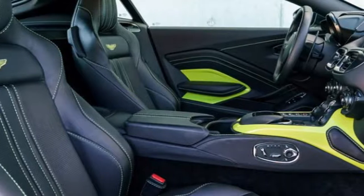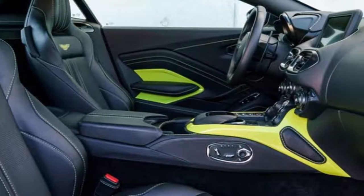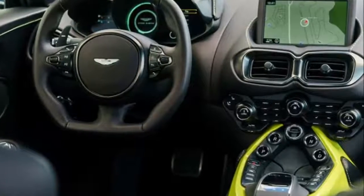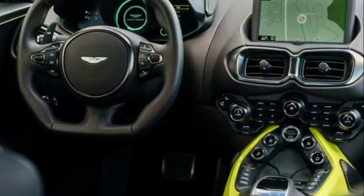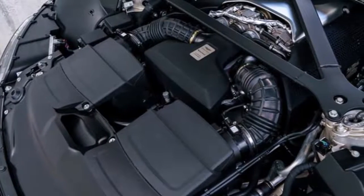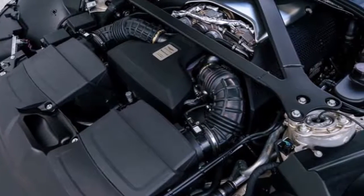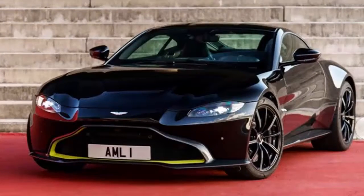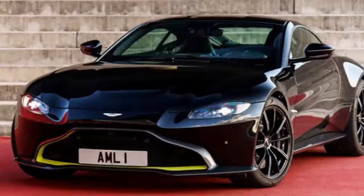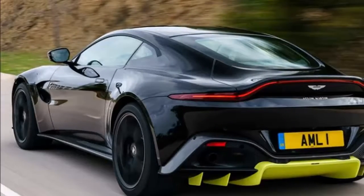A spectacular new Aston Martin sports car demands a bold and distinctive design language. Pure sculptural forms create an athletic, predatory stance, while the minimal front and rear overhangs, muscular flanks, and broad haunches express the agility and dynamism inherent within the car. New head and tail lights form dramatic signatures, giving the Vantage unmistakable road presence and a strong individual identity within the Aston Martin model range.